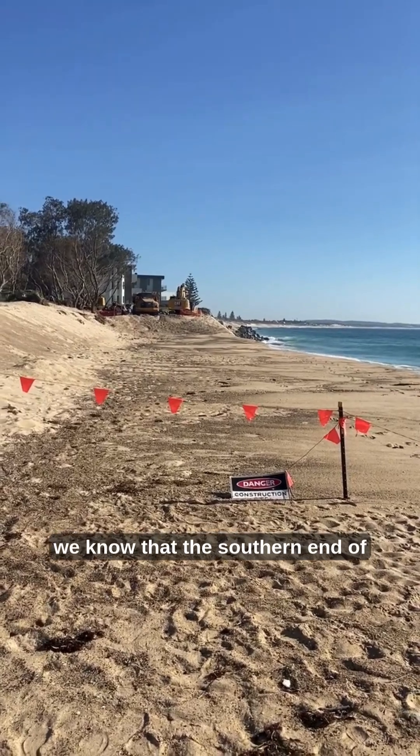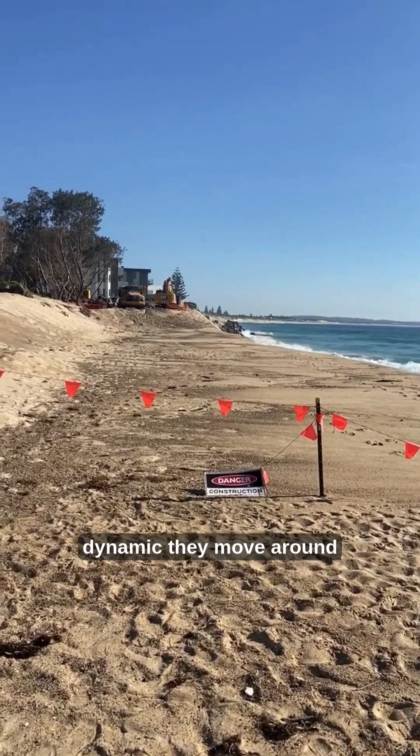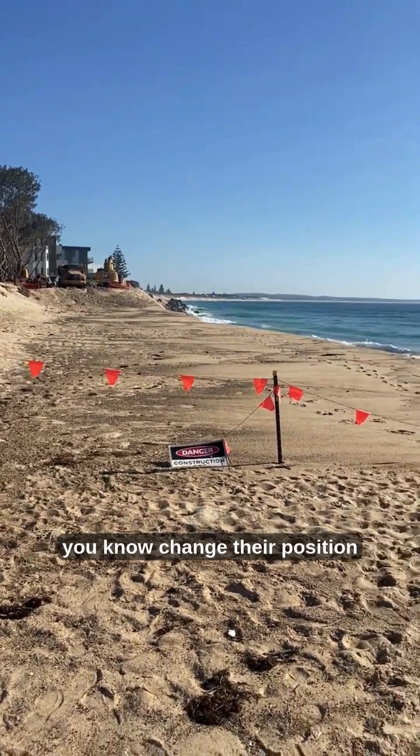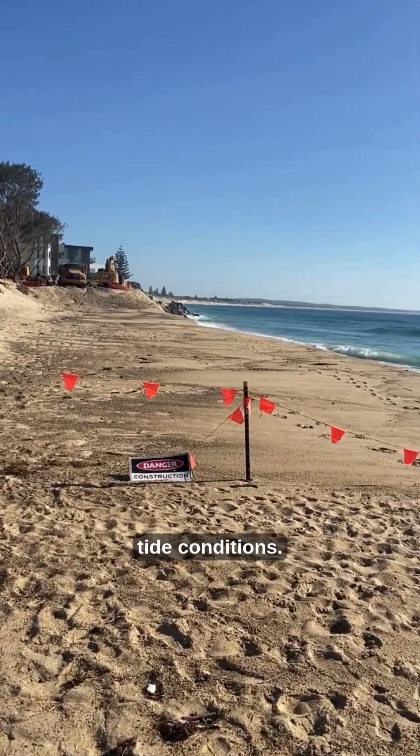We know that the southern end of this spit is quite dynamic, and spits in general are dynamic — they move around and change their position in response to wave and tide conditions.